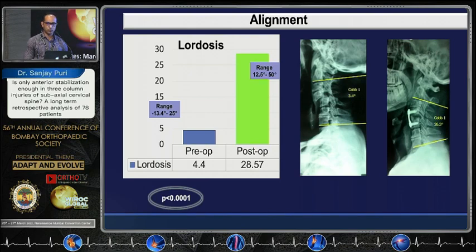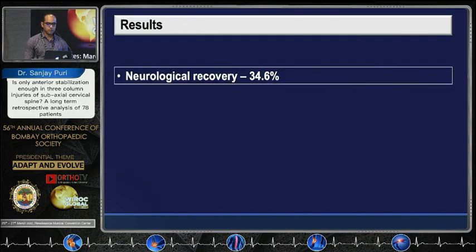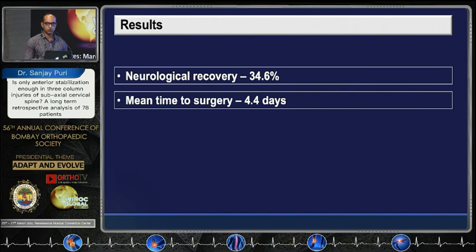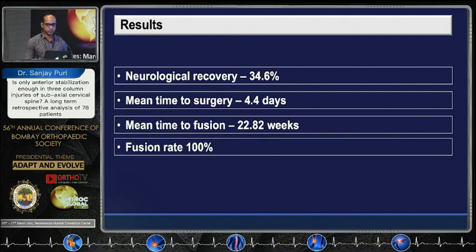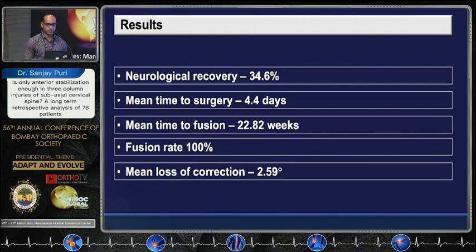We achieved correction from a pre-op Cobb's angle of 4.4 degrees of lordosis to 28.57 degrees post-op, which is significant. Neurological recovery of at least one ASIA grade was seen in 34% of patients. Mean time to surgery was approximately 4 days due to institutional limitations. Mean time to fusion was approximately 6 months. Fusion rate was achieved in 100% of patients. Mean loss of correction at the end of two years of observation was 2.59 degrees.